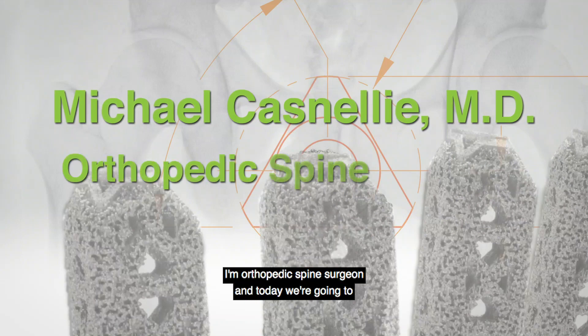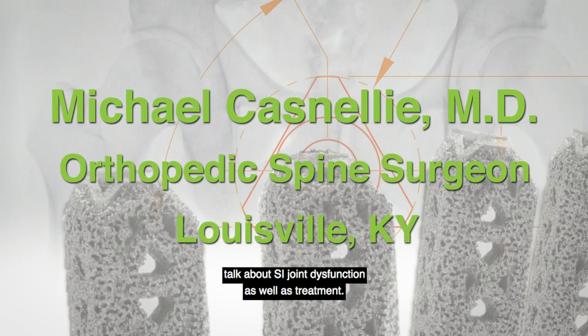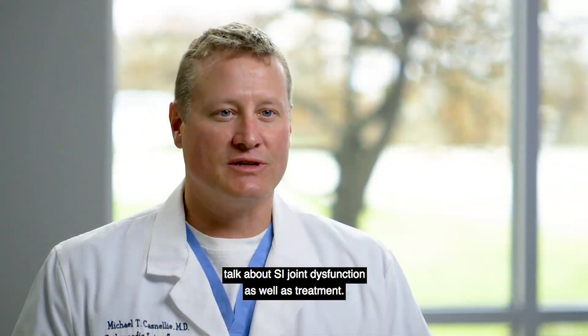I'm Michael Castanelli. I'm an orthopedic spine surgeon and today we're going to talk about SI joint dysfunction as well as treatment.